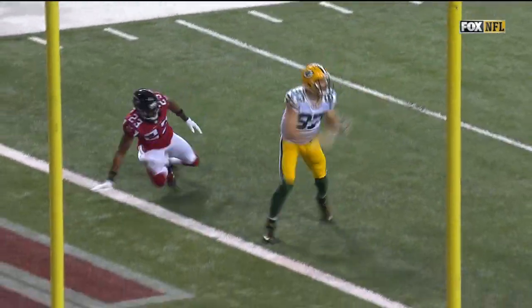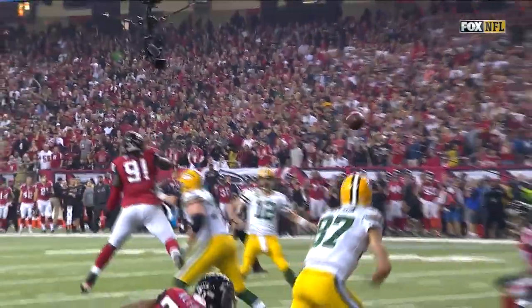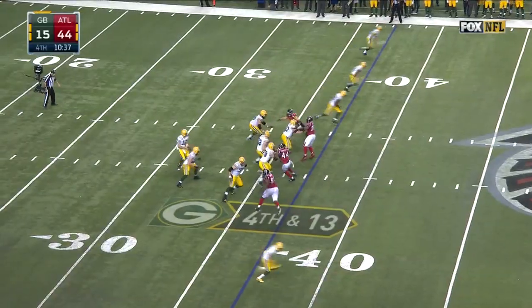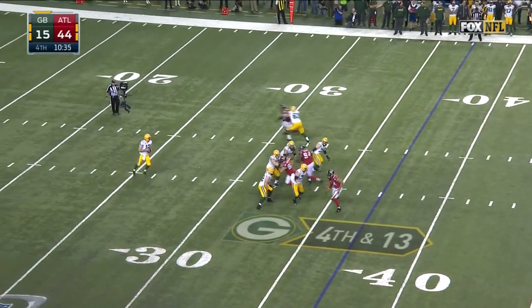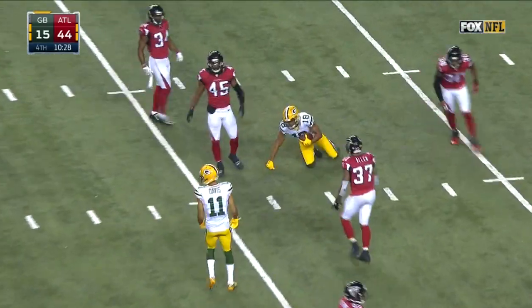We saw Davante Adams earlier — the touchdown he got was on the slant route. Robert Alford slips, Nelson stems him to the outside and comes underneath. Rodgers trying to get a first down, fires a fastball for the first down to Cobb.